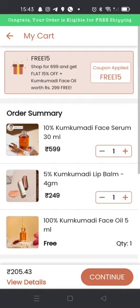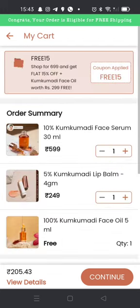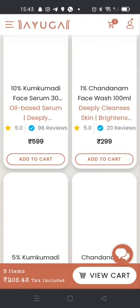I will get the serum free again. Then I'll use the same trick — I'll use facial serum and lip balm to get the serum free again. So you have to repeat this process and you will see the benefit.